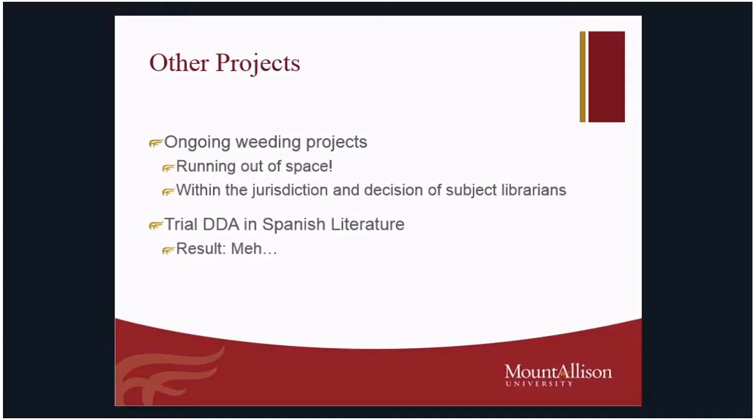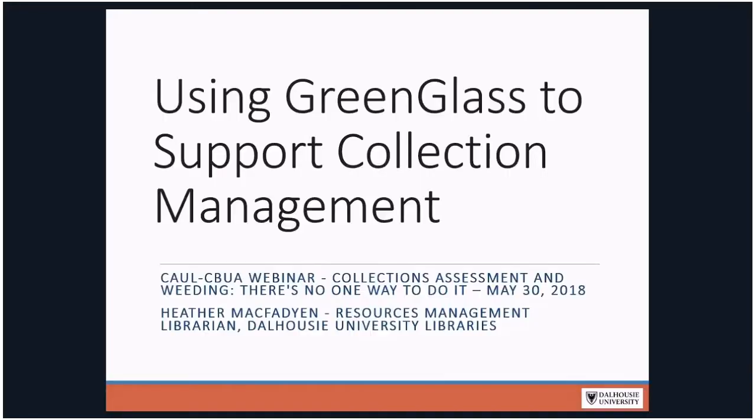Thanks, Anne. We don't have time for questions right now because we want to get our remaining speakers in, but there will be time for questions at the end. Heather tells me that she is online, so Heather will be up next to present. Hi folks — I'm going to step through these fairly quickly. Jen touched on some of the things dealing with GreenGlass. I'm going to talk about GreenGlass from a high-level view.